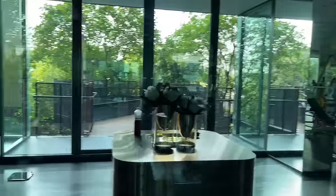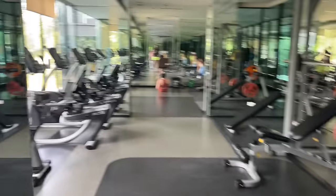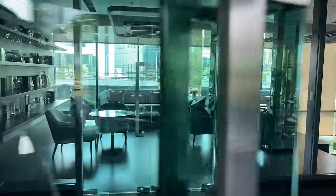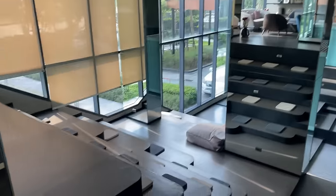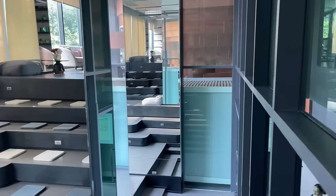Here is the fitness center — decent sized room with treadmills, an area to relax, some weights, bench press and squat machine. There's also a library over here and a meeting room, plus another area outside the room to relax.